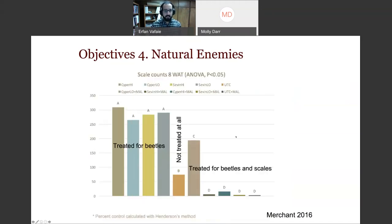The data shows: if you treat for beetles alone (with carbaryl), scale numbers are around 300. If you don't treat anything at all, scale numbers are around 75. So just killing the lady beetles more than triples the scale population — those beetle populations are doing a pretty reasonable job suppressing scales. If you treat for both beetles and scale, you get the lowest numbers. It just depends on your goal.